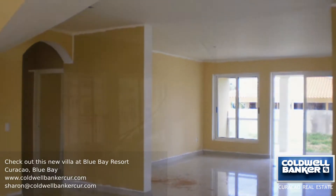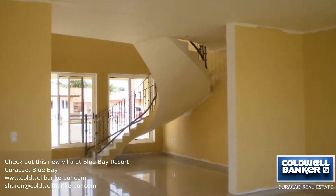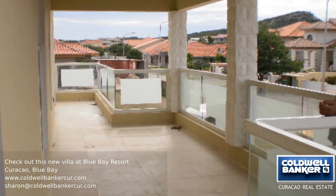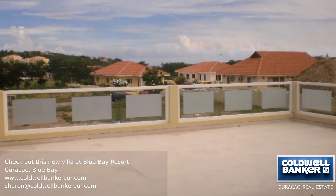On the first floor you will find a large living room that opens up to a large covered porch, dining room, kitchen and laundry room. Also on this level are two bedrooms with ensuite bathrooms and a guest half bathroom.